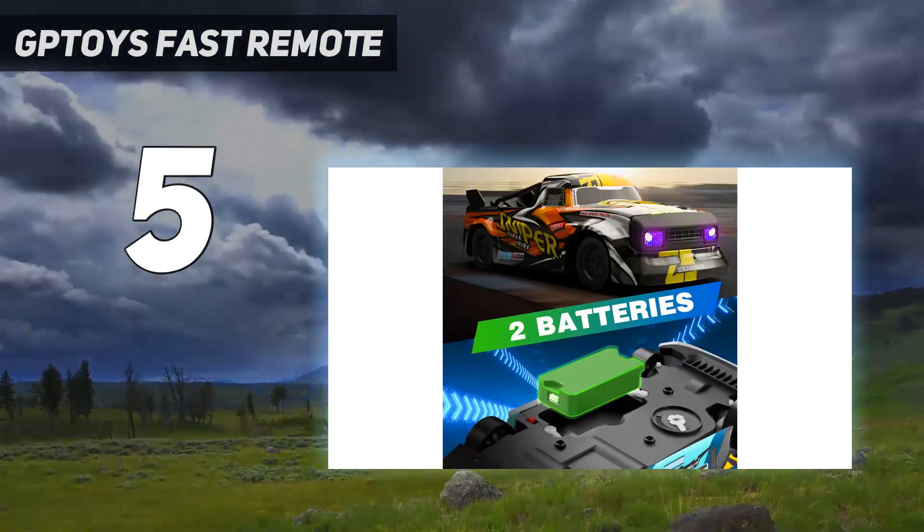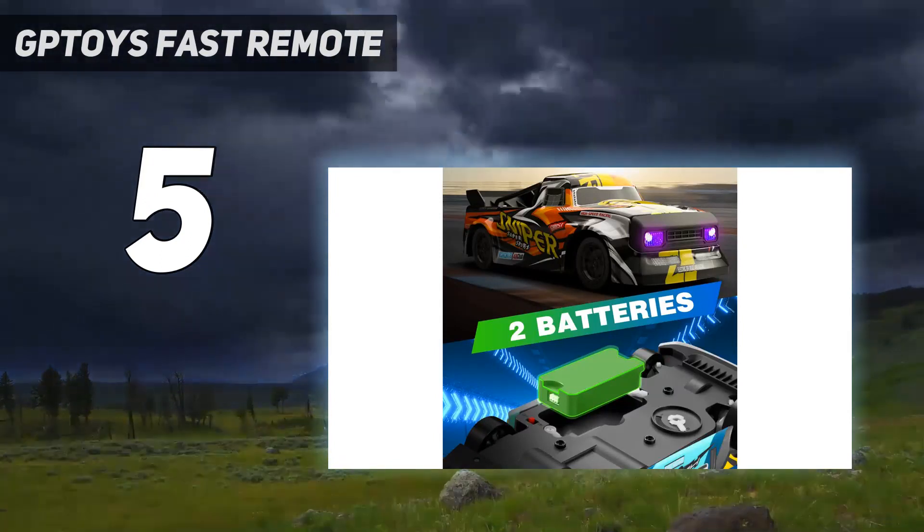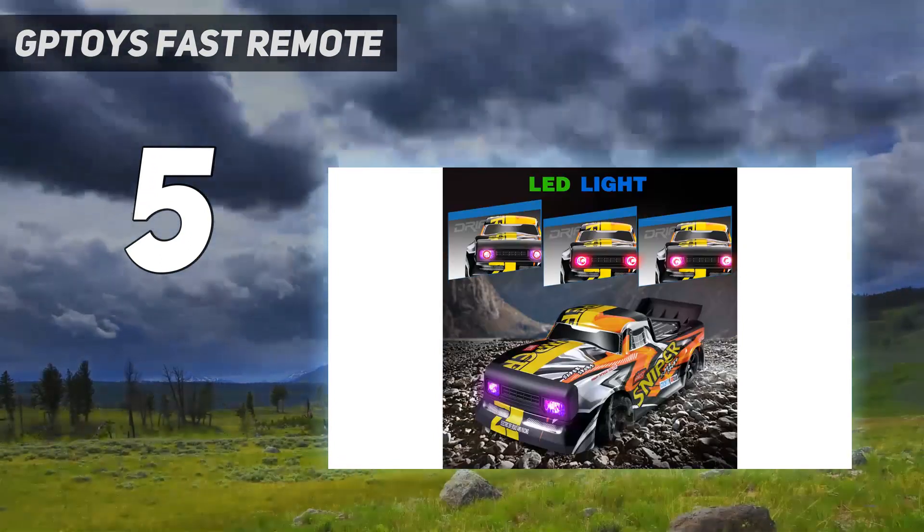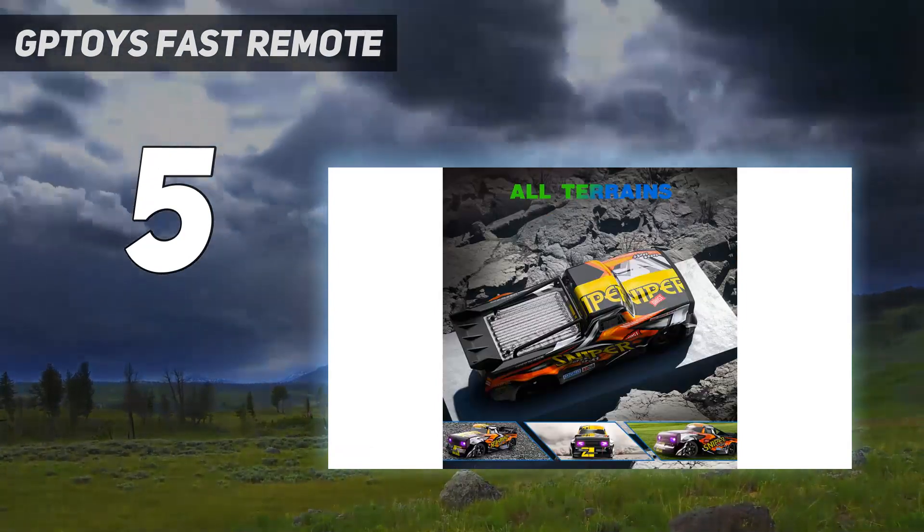Battery charging takes around 100 minutes for 20 plus minutes of run time. That's quite long, so most pilots factor an extra battery or two into the price.